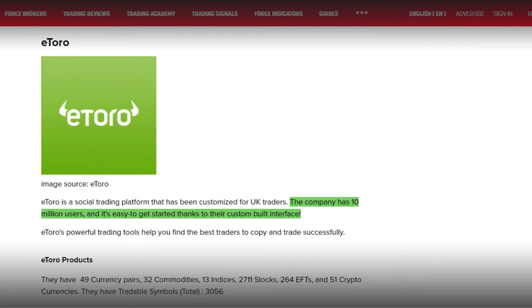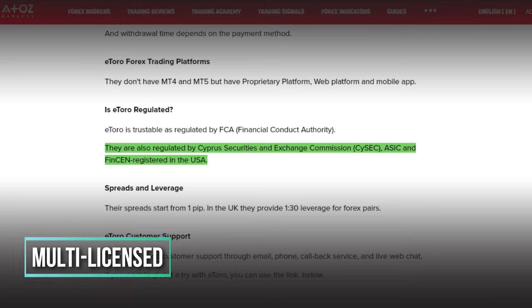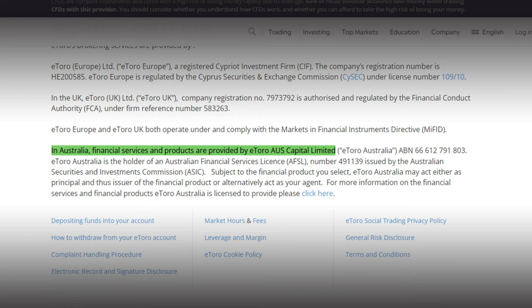Please note that this is a random list and the first or last broker on the list is not better than the other. The first broker we have is eToro, which is a social trading platform that has been customized for UK traders. The company has 10 million users and it is easy to get started thanks to the custom-built interface. eToro does have the FCA license. Besides that, they are actually multi-licensed, having also the Cyprus license which is called CySEC regulation. With this license, they can offer their services throughout Europe. In Australia, eToro is licensed with the Australian regulator called ASIC. So I can say that it is a safe broker.